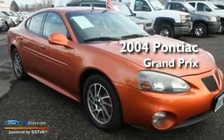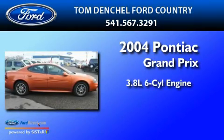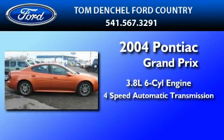This is a 2004 Pontiac Grand Prix. It features a 3.8-liter six-cylinder engine and a four-speed automatic transmission.